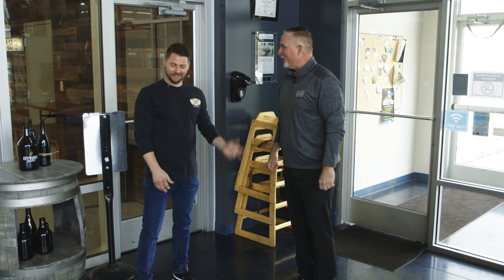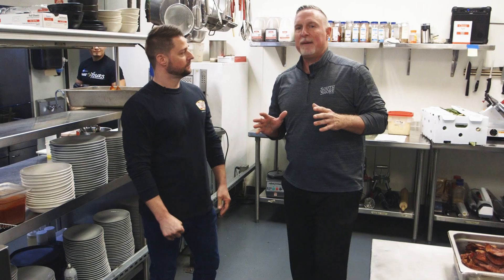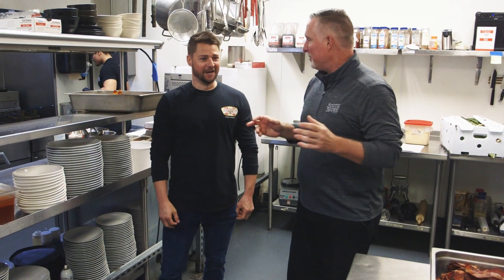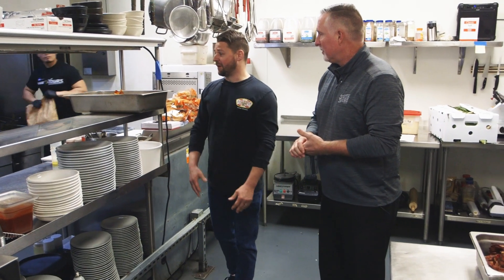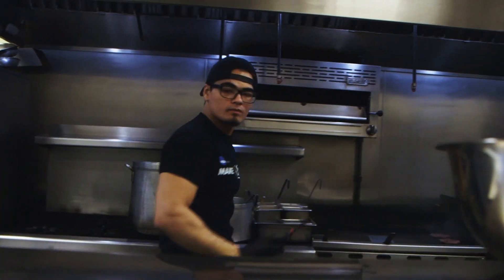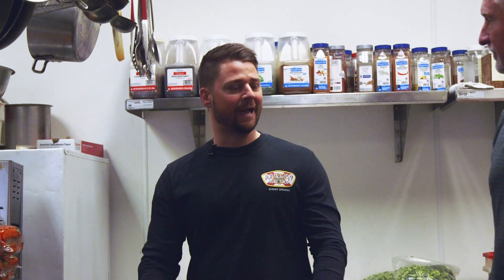One thing you can't really capture in the video here is the smell of this kitchen — it is incredible. You can smell the bacon, you can smell the chips. We make everything fresh here; most of our items are done from scratch. Everything that you get coming through this kitchen at Byway is done by our cooks. We get a lot of business here, so we have to pump the food out as best and as fast as we can.